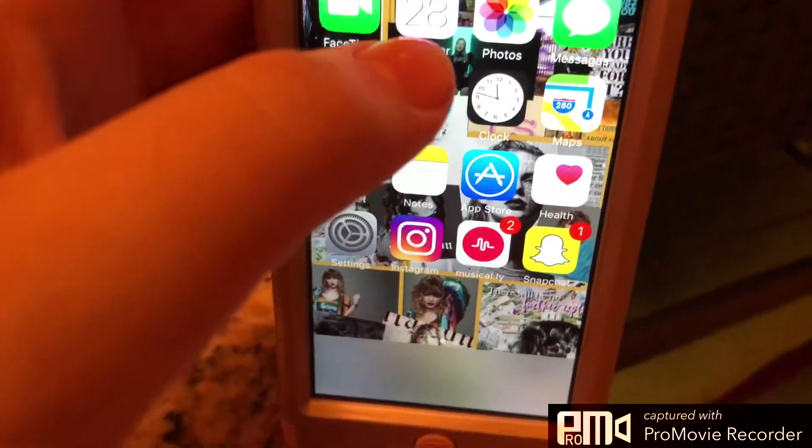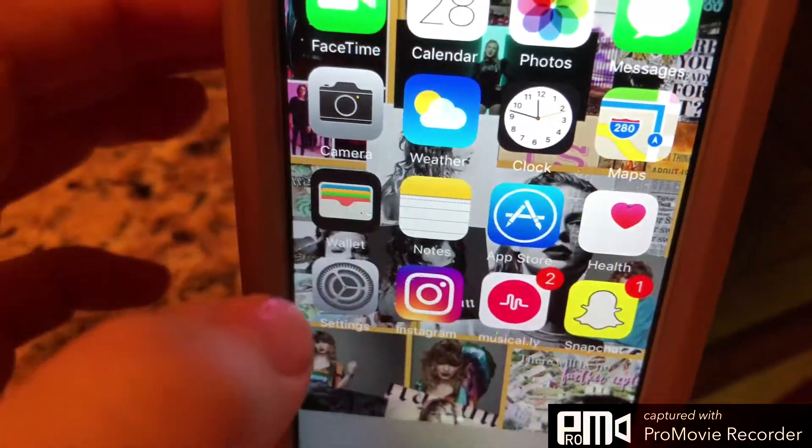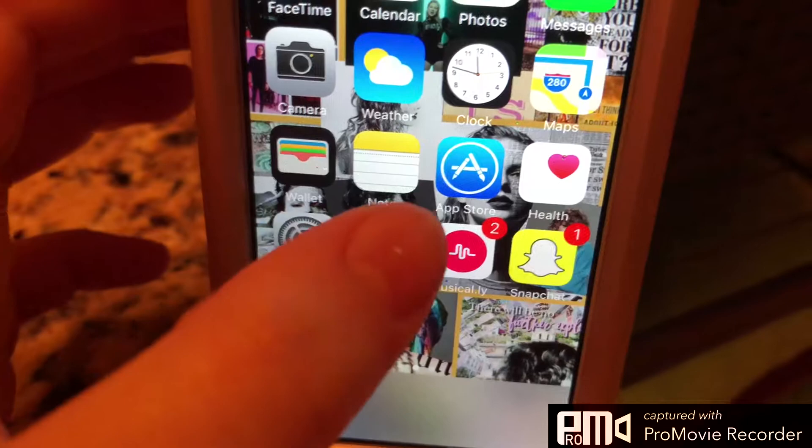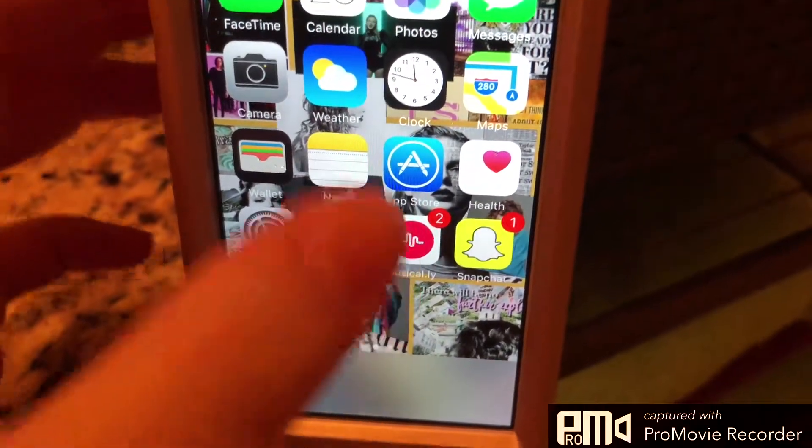So I have FaceTime, Calendar, Photos, Messages, Camera, Weather, Clock, Maps, Wallet, Notes, App Store, Health, Settings, Instagram, Musical.ly, and Snapchat.